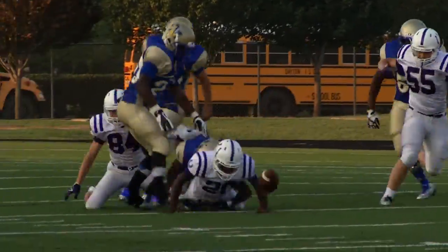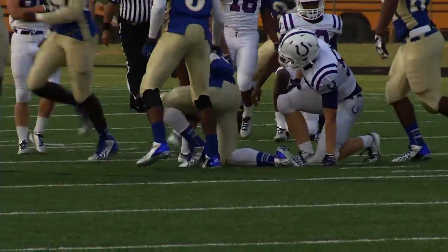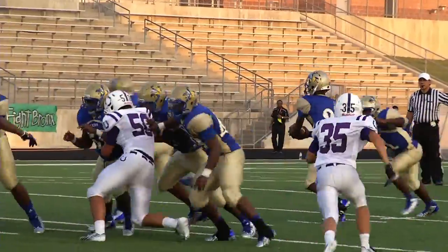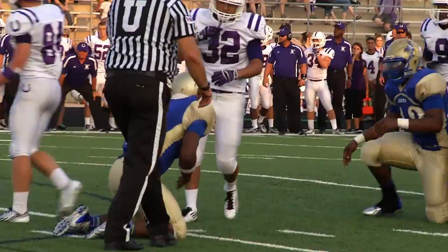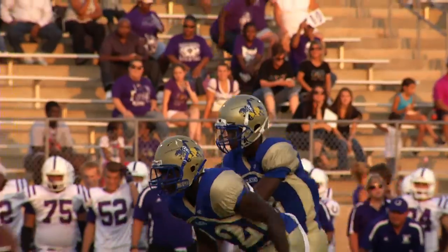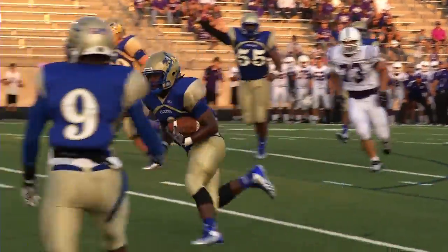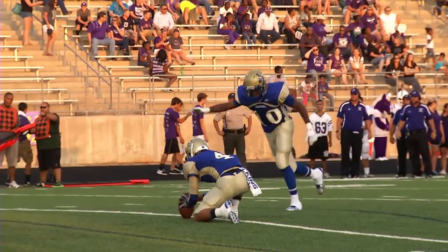Right off the bat, the Knights defense gets the turnover. Elkins follows up with a double dose of Skinner brothers. First Romelius goes right up the middle, then Giles connects with Romanen Skinner to put the Knights on the board, and Elkins takes an early 7-0 lead.